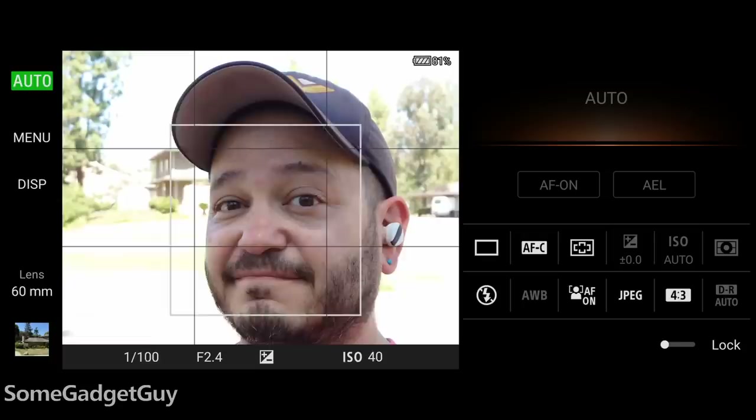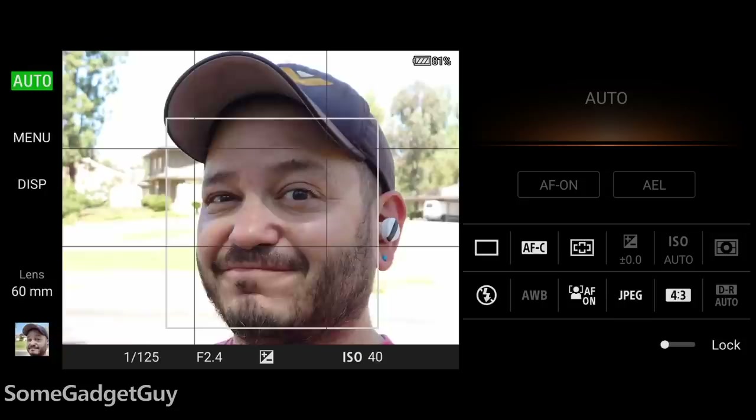If you want to trust a camera to nail the critical focus on a soccer player's eye from a telephoto lens and know you're getting the exact moment you hit the shutter, an Xperia is the best choice. Just your regular reminder: there is no one scoring of better and worse for cameras. It's all a balance of different pros and cons.